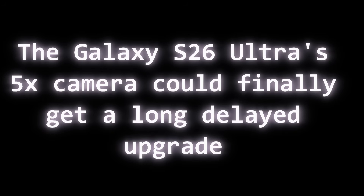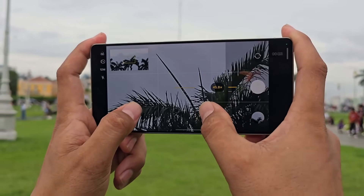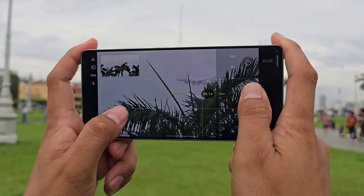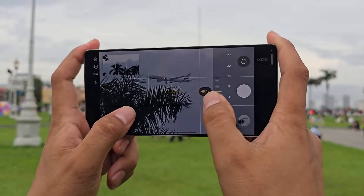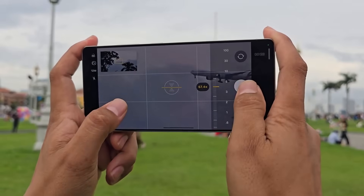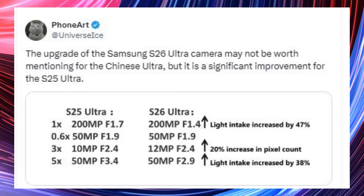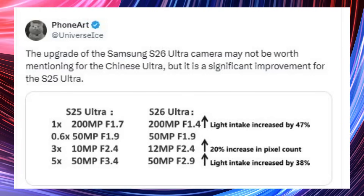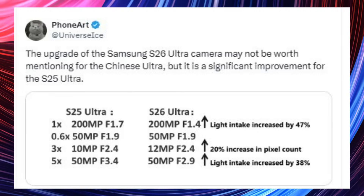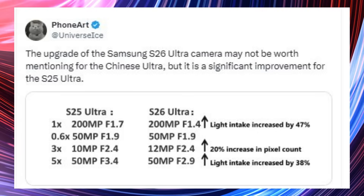The Galaxy S26 Ultra's 5X camera could finally get a long-delayed upgrade. A larger aperture delivers many benefits for the S26 Ultra's 5X camera. The S26 Ultra leaks continue to come in, and we recently saw camera specs surface online. A reliable leaker, Ice Universe, has stated on Twitter that the S26 Ultra's 50-megapixel 5X camera would have an f/2.9 aperture, which is substantially wider than the S25 Ultra's f/3.4 shooter.